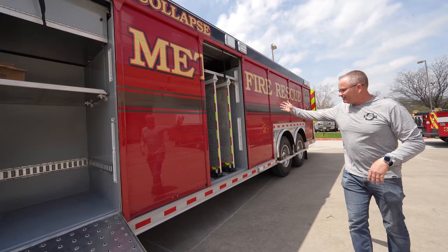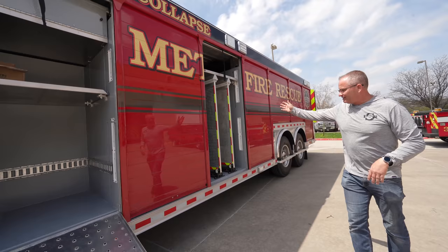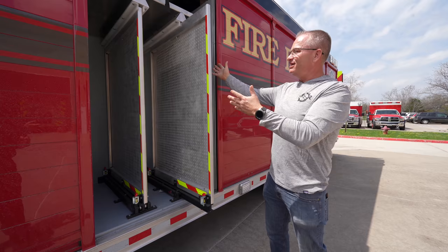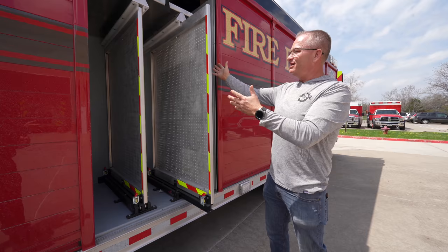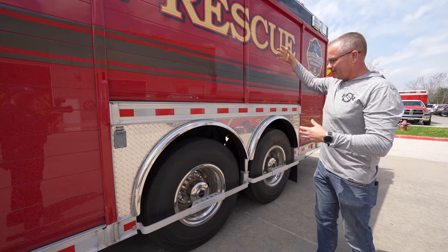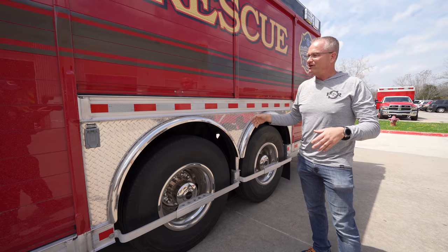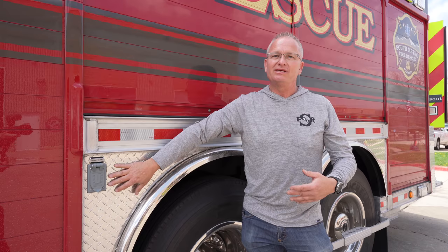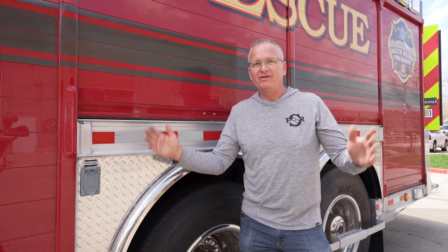It has some tool racks — there's another one on the other side — so you can mount axes, sledge hammers, that kind of thing. Anything you're going to need on scene will be readily available. We've got these really nice steps that are going to help people get up into the higher compartments and get things down without getting hurt. If you notice on here it's going to have some electrical cords — we should be able to hook a generator up to this, power it, and get electrical outlets off of it if that's how they're going to configure it.